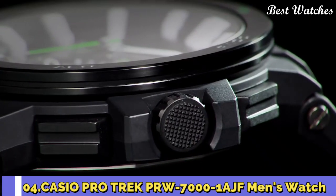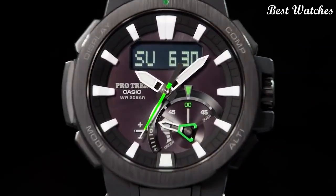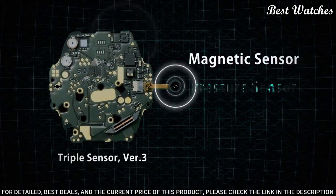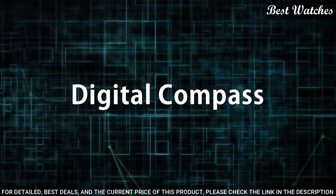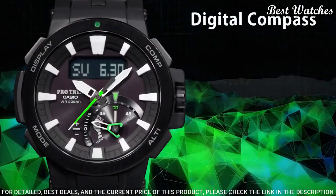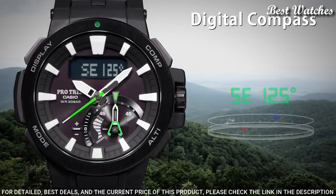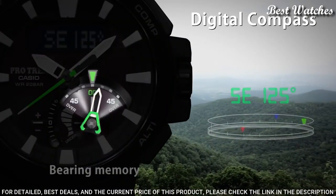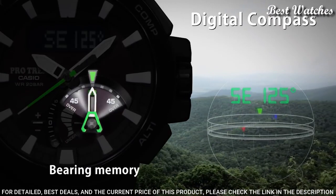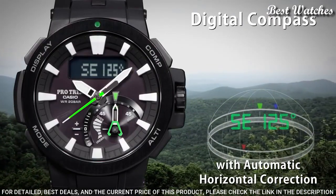Number 4: Casio ProTrek PRW-7000-1AJF Men's Watch. Japanese Solar Quartz Movement in 5480 caliber. Case dimensions are 52.3 mm in diameter and 14.5 mm in thickness. Display type: analog digital. This timepiece has sapphire anti-reflection coating glass and 200 meter water resistance.